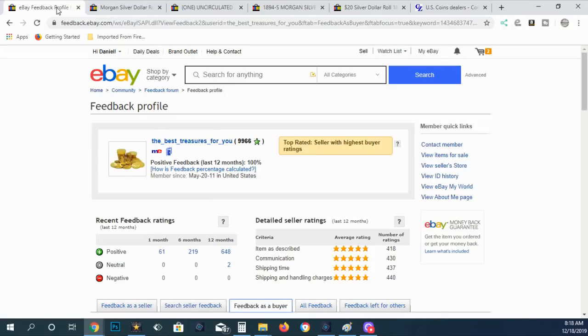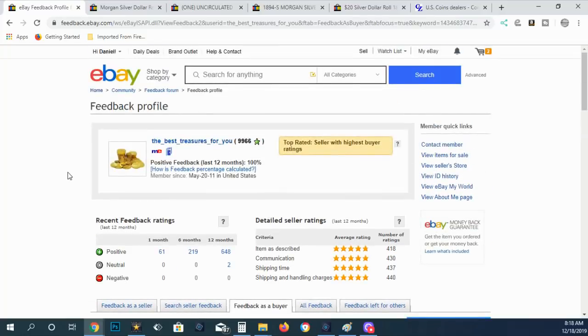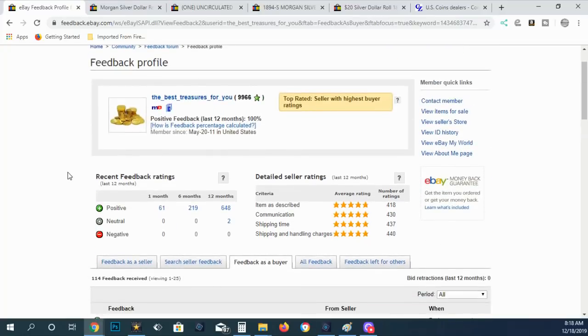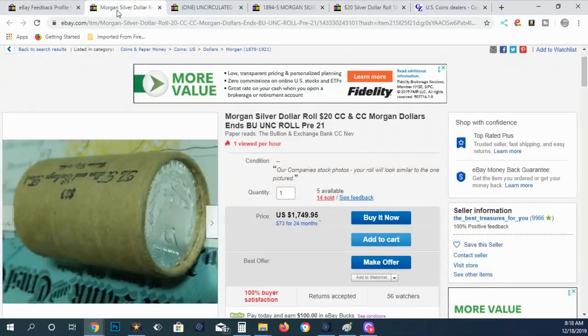There are a couple of things you need to know first that I didn't include in the last video. When you look at a seller's profile, look at bid retractions and revised feedback. Some of these sellers have a lot of revised feedback, meaning it was either negative or neutral and was somehow modified through refunds or other means.